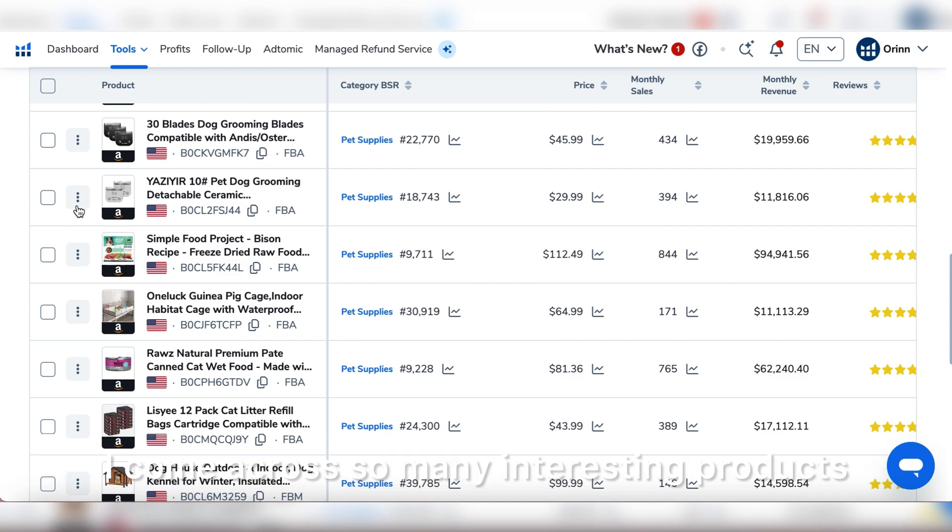We're almost at the end of the video, but I'm going to show you one way to get reviews — by going to the Follow-Up section. This is an automation you set up so that every time you get an order, it will automatically request a review from your customers. This is just one of the strategies for getting reviews. Once you set this up, it will show you orders delivered, ratings requested, and ratings received.